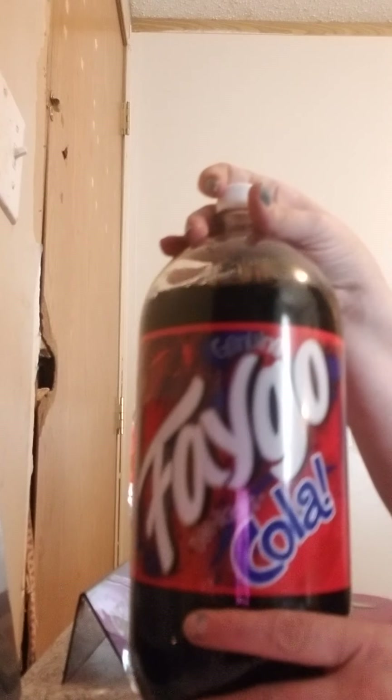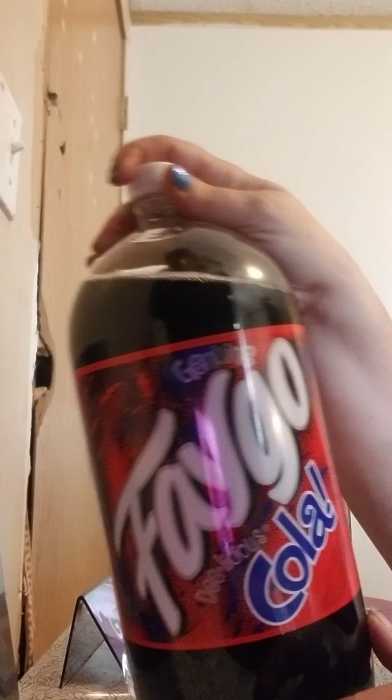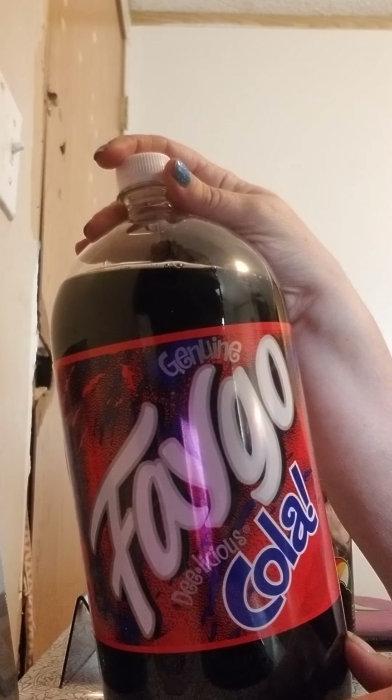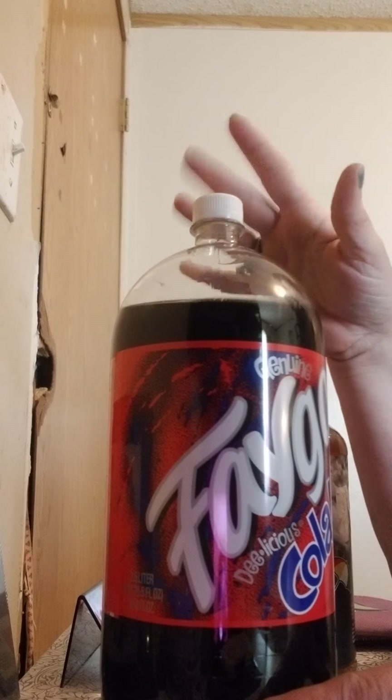I got the Spagel Cola. This is two quarts and 20.5 ounces. Got that for a dollar.